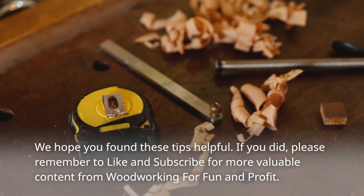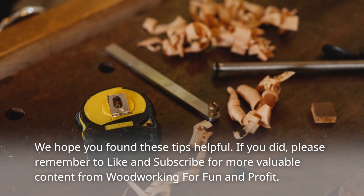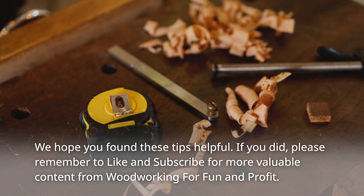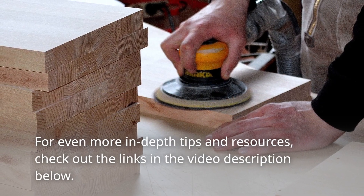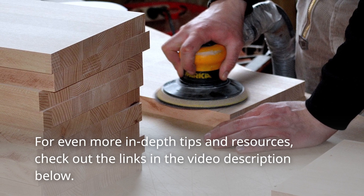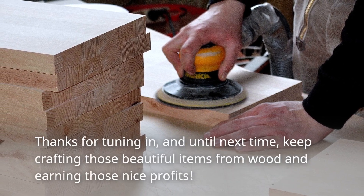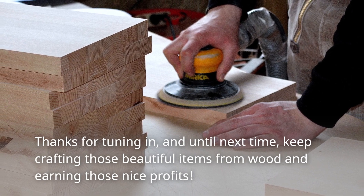And there you have it, fellow woodworking entrepreneurs — 28 ways to maximize your earnings on every job. We hope you found these tips helpful. Please remember to like and subscribe for more valuable content from Woodworking for Fun and Profit. For even more in-depth tips and resources, check out the links in the video description below. Thanks for tuning in, and until next time, keep crafting those beautiful items from wood and earning those nice profits.